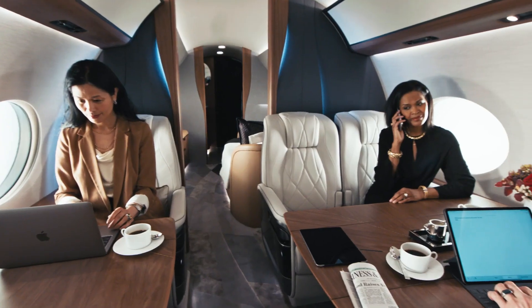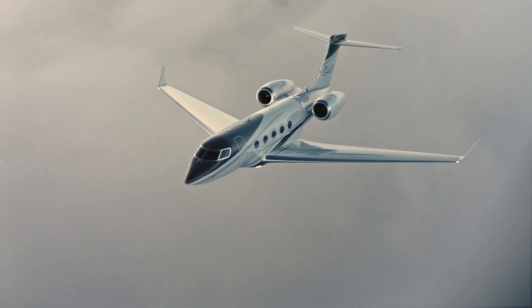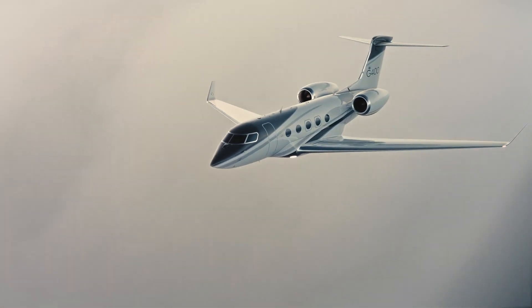The ultimate benefit for the customers is a significant drop in noise in the cabin. Less drag, good for efficiency, and less noise — which is fantastic for the customers.